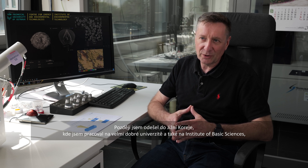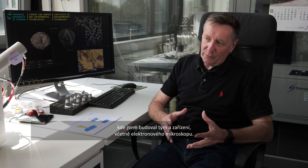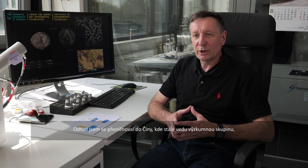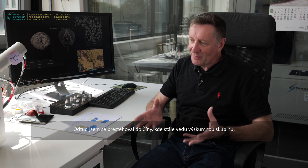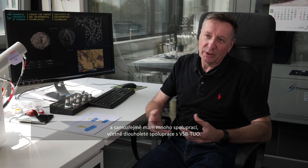Also at the Institute of Basic Sciences in South Korea, I built up a team, facilities, and electron microscopy capabilities there. From there I moved to China, and I still have running groups in China at the moment. Of course, there were many collaborations in between, including this long-standing VSB collaboration.